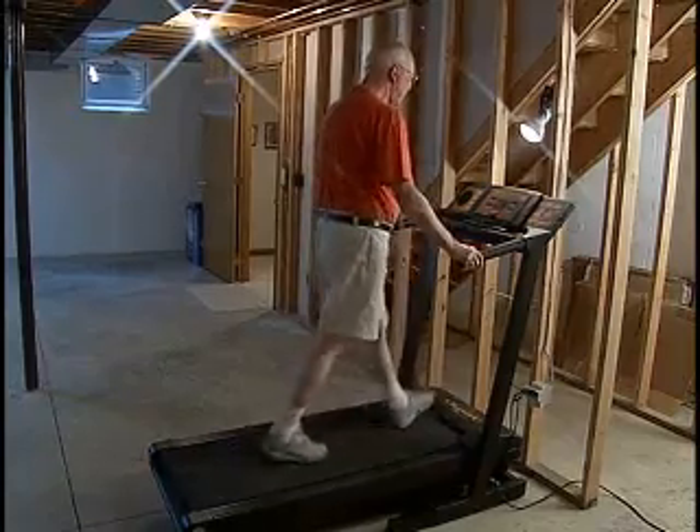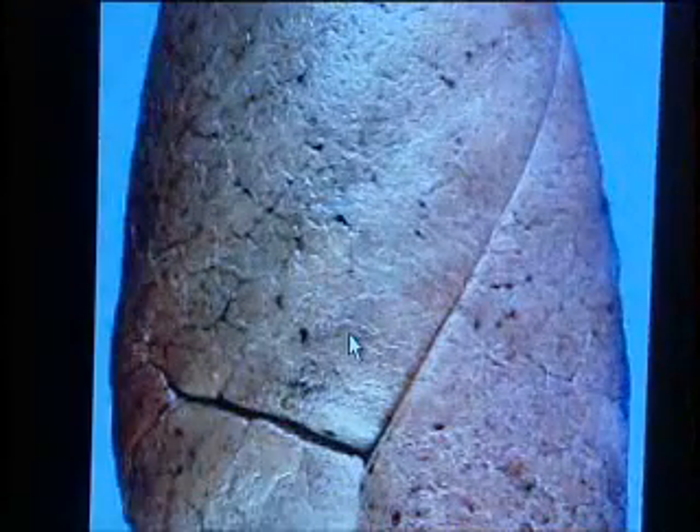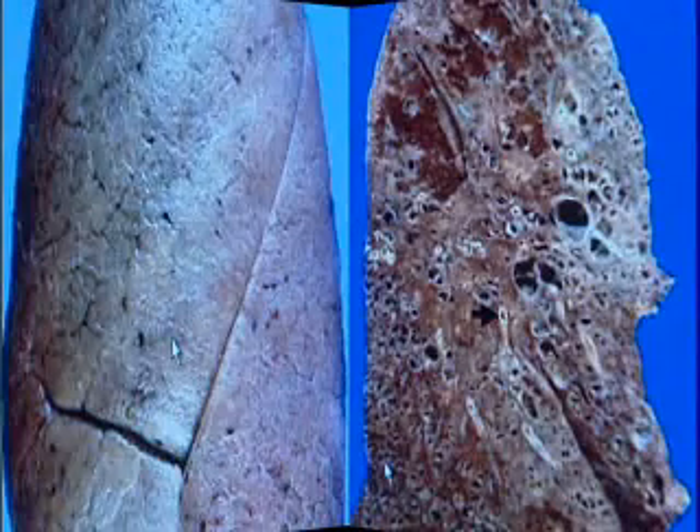Scar tissue is slowly building up in his lungs and cutting off his air. Normal lungs look like this, but with pulmonary fibrosis, lungs look like this — and doctors aren't exactly sure why.